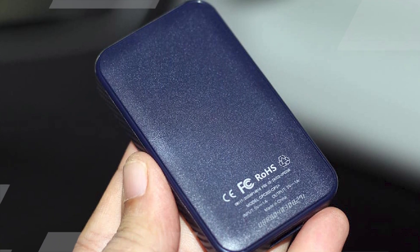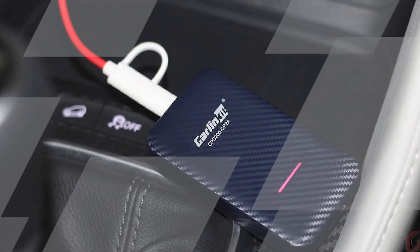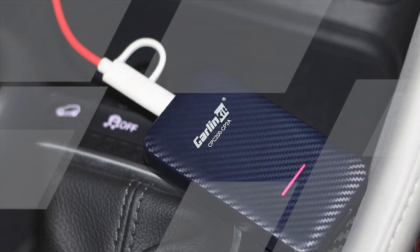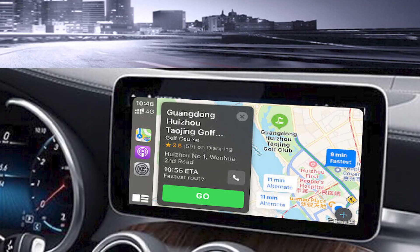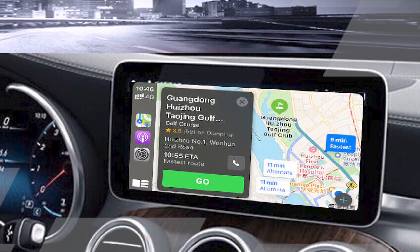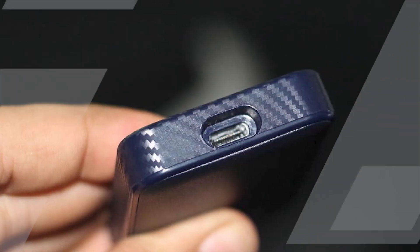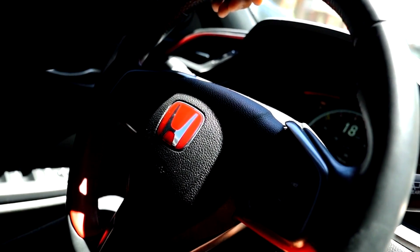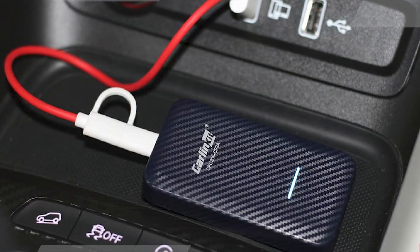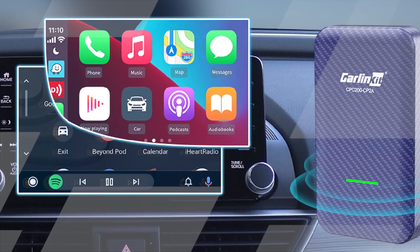Additionally, the dual USB ports make it convenient to connect various devices, and the Bluetooth functionality allows for wireless audio streaming and hands-free calling. Safety is a top priority with the XAV-S8100, thanks to its compatibility with rear-view cameras and an extra camera input, ensuring full visibility of your surroundings and making parking and maneuvering easier and safer. The system is also designed to minimize distractions so you can stay focused on the road.